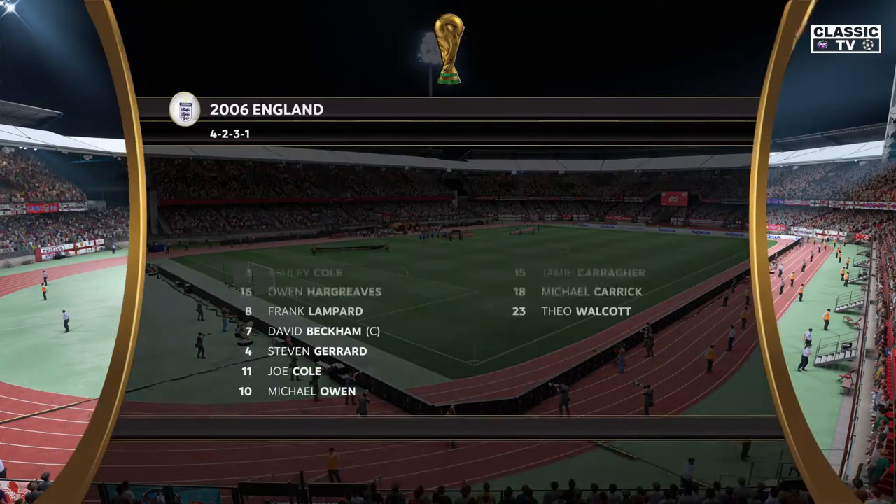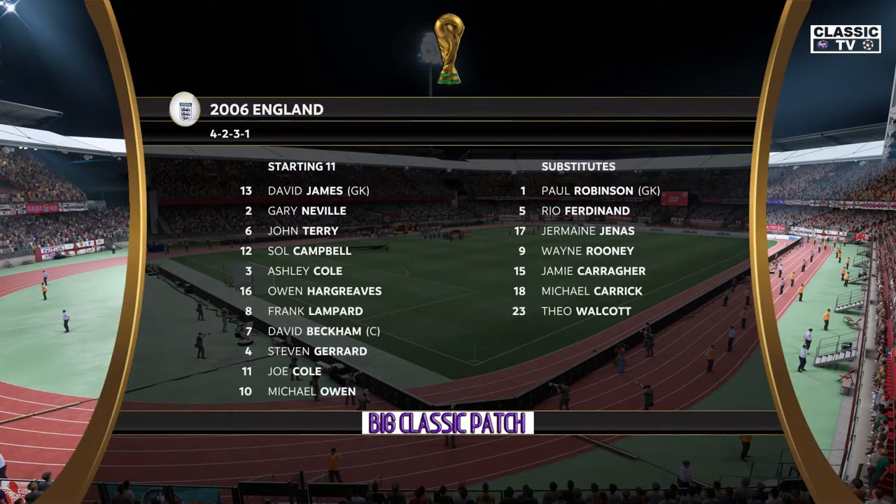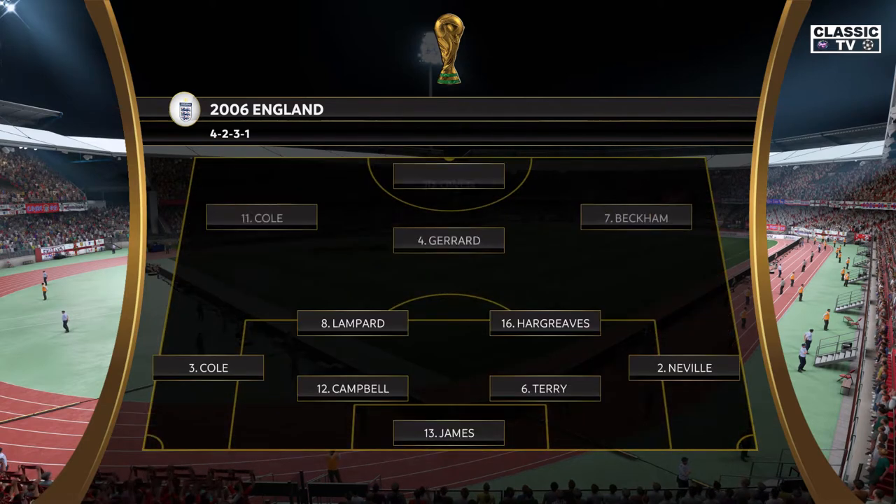The line-up then for the hosts. Well, in this shape, if their wide players stay high up the pitch and get enough of the ball, it's a very attacking line-up. But if they drop too deep, they will then leave the centre-forward isolated, and it could be difficult for them.